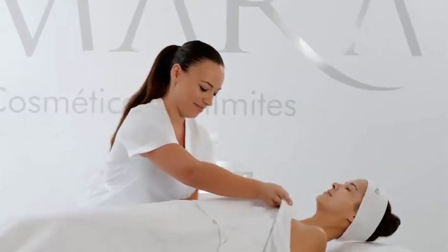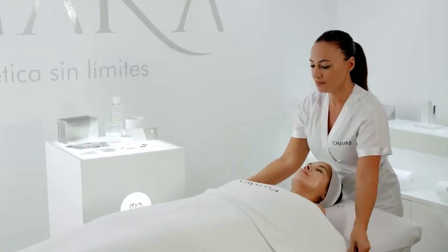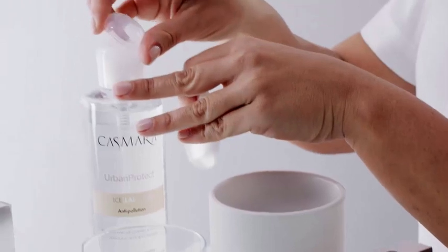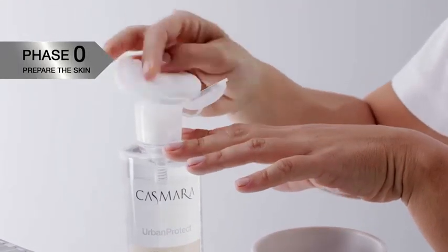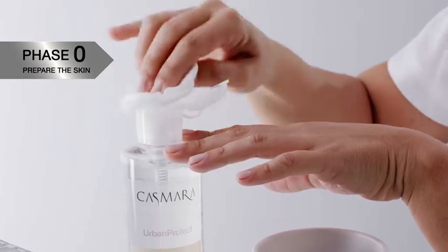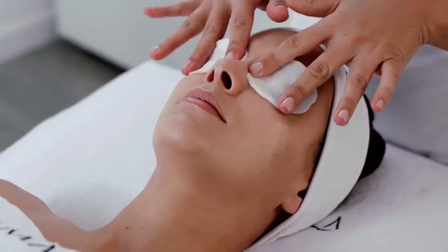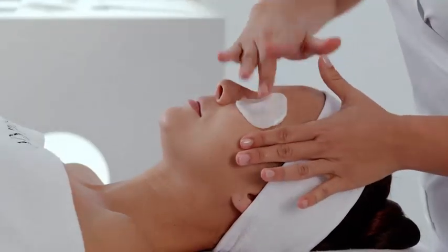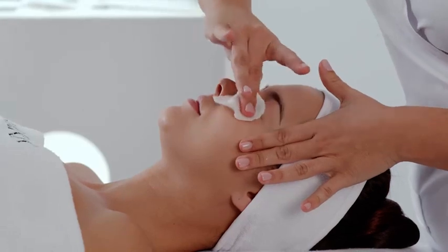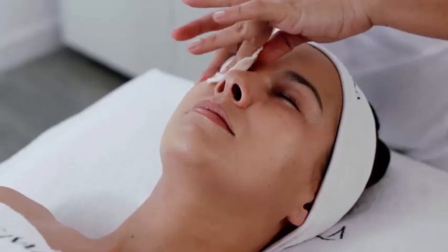We begin the Eye Perfection session by getting our customer comfortable. Before beginning the treatment, it is recommended to clean and remove eye and face makeup with Kazmara's anti-pollutant micellar water. It removes makeup, cleans, and protects in a single step, intensely detoxifying the skin without the need to rinse with water.